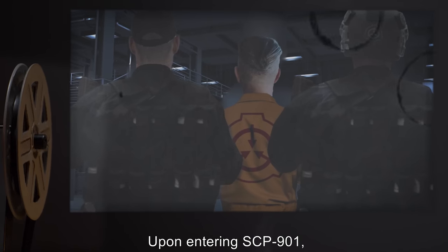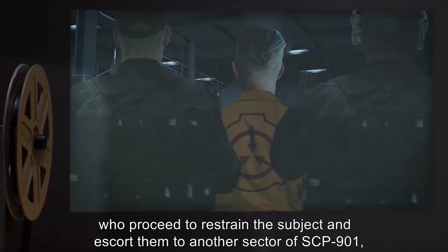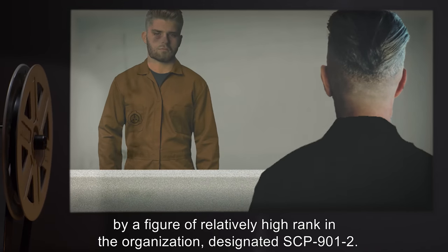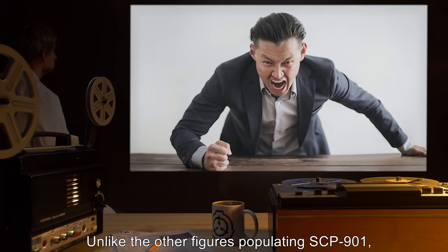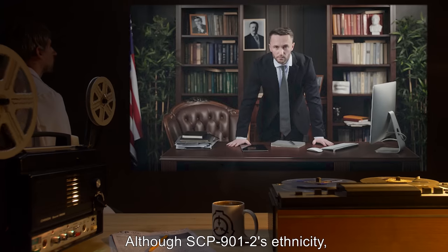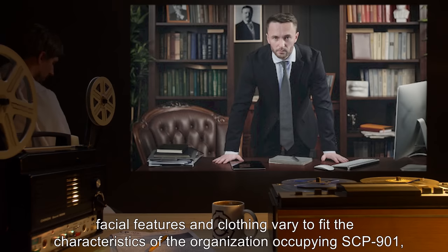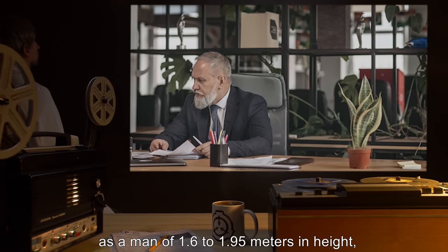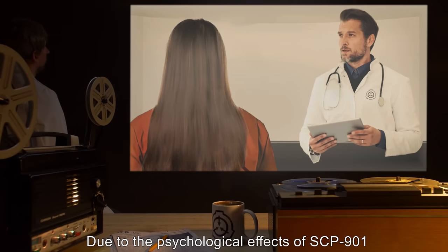Upon entering SCP-901, the subject is confronted by one or more personnel in the employ of said authority, who proceeds to restrain the subject and escort them to another sector of SCP-901, where the subject will be interrogated by a figure of relatively high rank in the organization, designated SCP-901-2. Unlike the other figures populating SCP-901, SCP-901-2 appears to be a consistent feature during all subjects' experiences of SCP-901. Although SCP-901-2's ethnicity, facial features, and clothing vary to fit the characteristics of the organization occupying SCP-901, subjects have consistently described SCP-901-2 as a man of 1.6 to 1.95 meters in height, of average build, and with a calm or level voice.